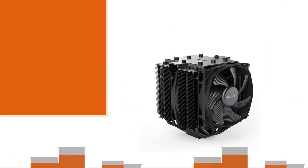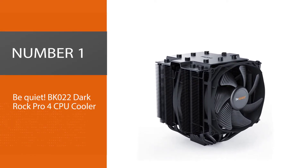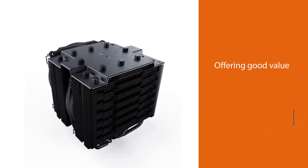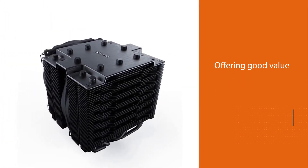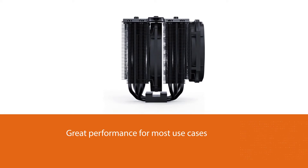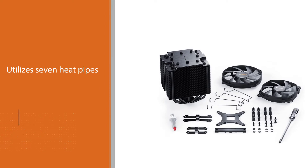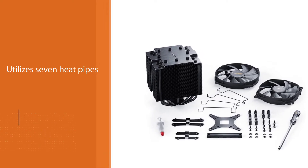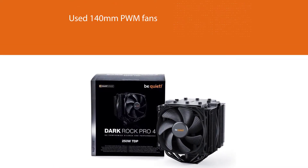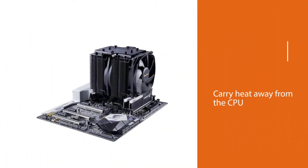Number one, most popular: be quiet BK022 Dark Rock Pro 4 CPU cooler. be quiet have an extensive range of coolers offering good value and great performance for most use cases. Top of the tree is the Dark Rock Pro 4. This cooler utilizes 7 heat pipes and a pair of fin stacks, as well as a pair of 140mm PWM fans to carry heat away from the CPU. With a 250 watt TDP, it's heavily over-specified, meaning you can lower fan speed and still achieve fantastic cooling performance.